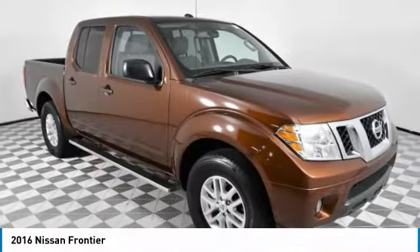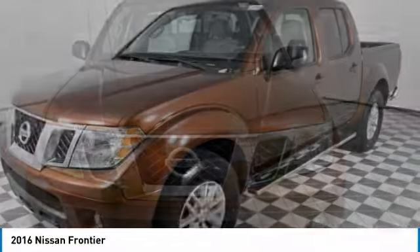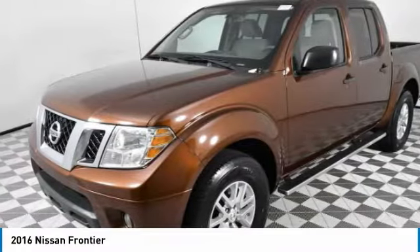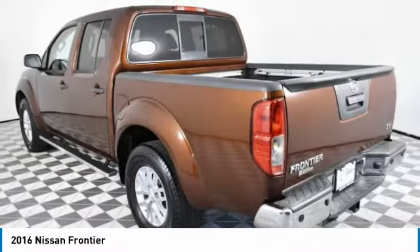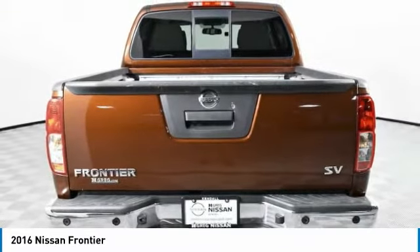Looking for the right vehicle? Check out the 2016 Frontier. The Nissan Frontier offers a full-length, fully-boxed frame for strength, serious off-road capabilities, and a 5-star rating for side-impact crash safety.